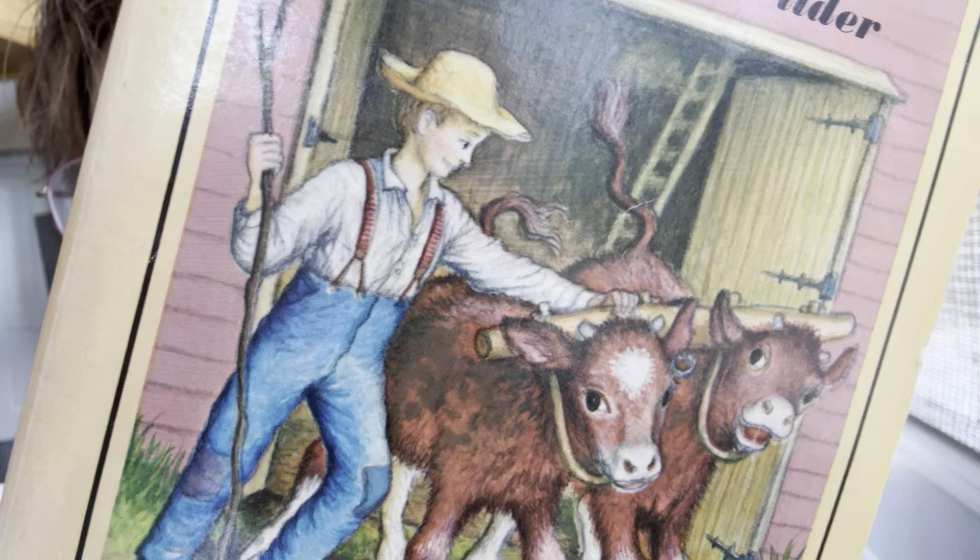I remember a story from Farmer Boy where Almanzo was trying to break the oxen with the yoke. They put yokes around the animals so they could plow. A yoke has a wooden stick-like piece with places for the necks of the oxen to go in. In the Bible, Jesus uses this imagery. The verse that came to mind is where Jesus says, 'My yoke is easy, my burden is light.'